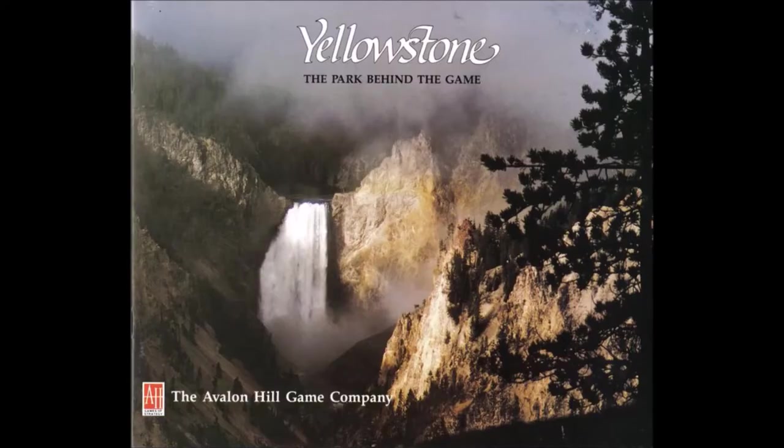The game also came with a behind-the-game book about the National Park itself, printed by Avalon Hill and the Yellowstone Museum Association. The book has many photos covering different aspects of the National Park. It has information on the different animals you see in the game, and it covers camping, backpacking, and what to do on the National Park in the off-season. It also has a suggested reading list to find out more information on the National Park itself.